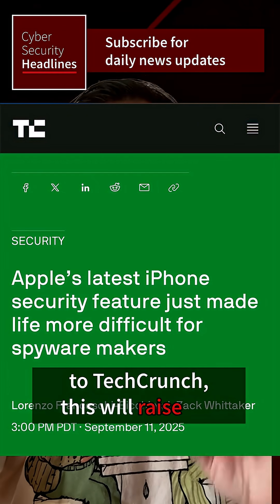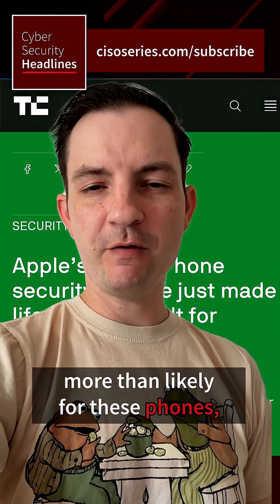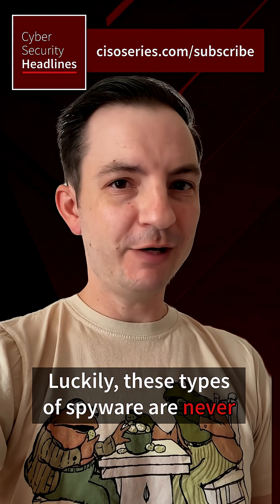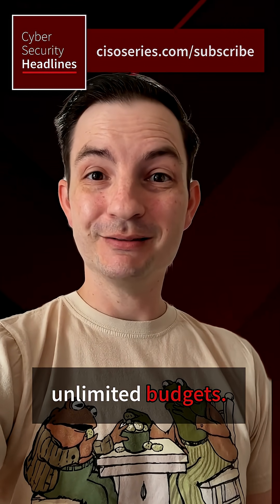According to experts speaking to TechCrunch, this will raise the cost and time to develop new exploits. So spyware is still going to be out there for these phones — customers are just going to have to pay a lot more for them. Luckily, these types of spyware are never used by nation-states with effectively unlimited budgets, right?